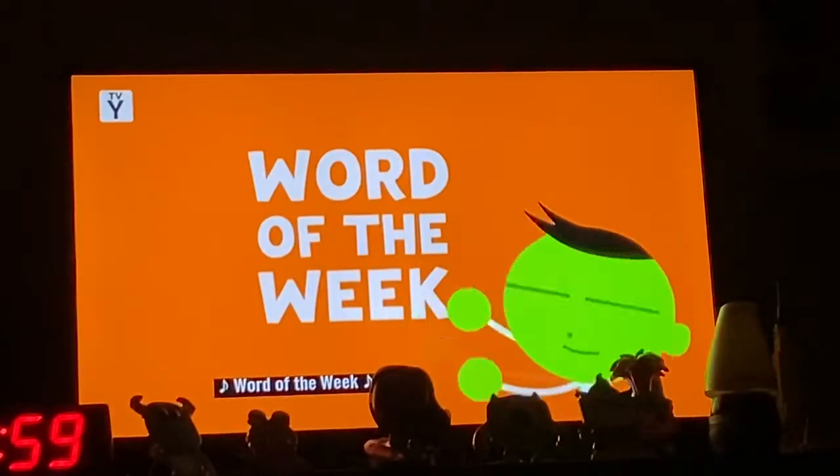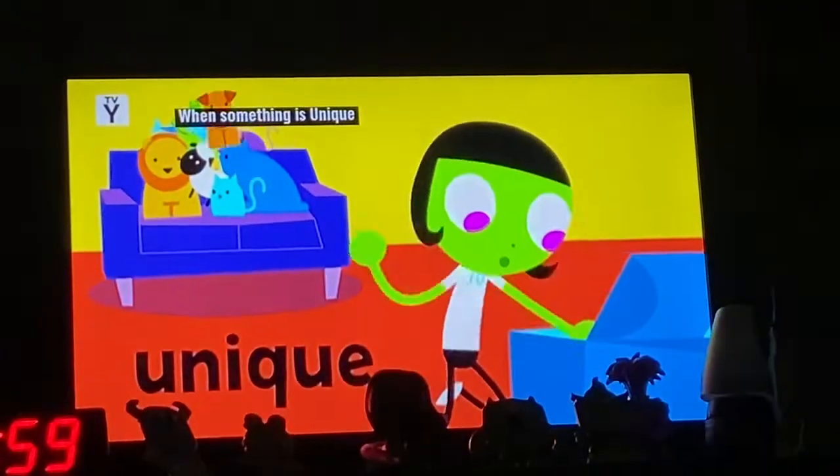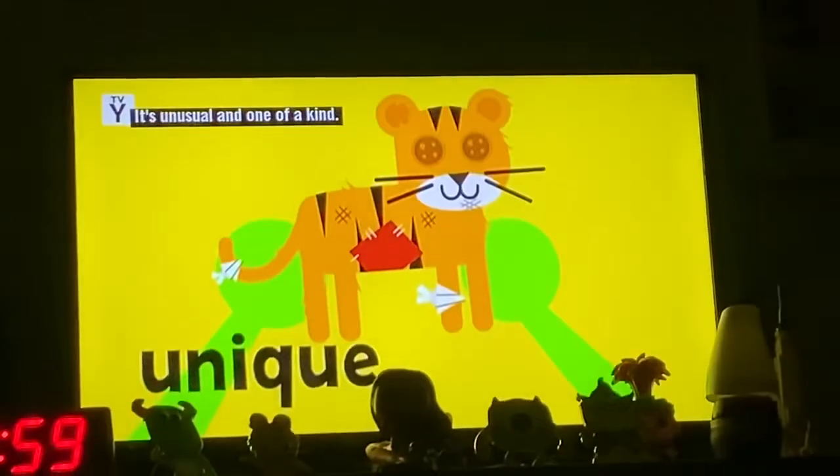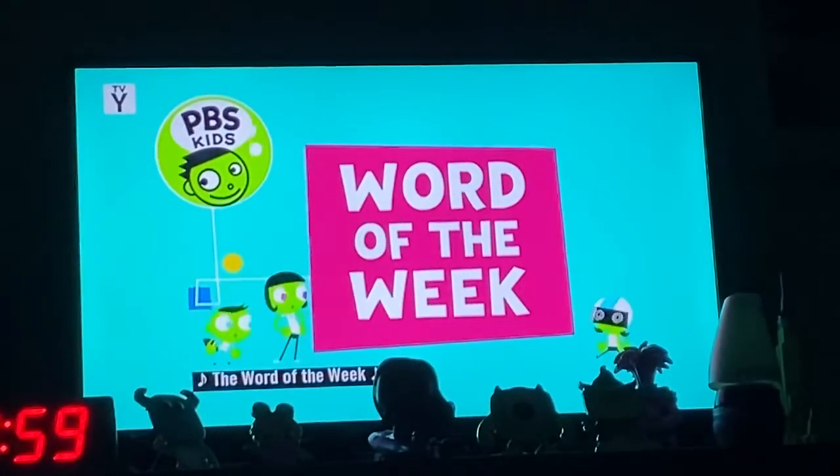PBS Kids Word of the Week! Roses are red, violets are blue — live from New York, it's Cyberchase! And one of a kind — unique! It's the Word of the Week!